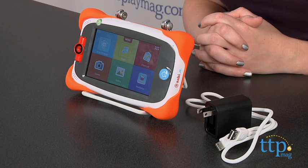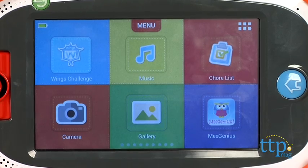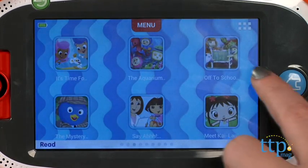It's a tablet for ages 3 and up. This is the 16GB version because it comes with 16GB of memory. This WiFi-enabled Android-powered tablet also comes loaded with 10 games, 50 songs, and 30 books.